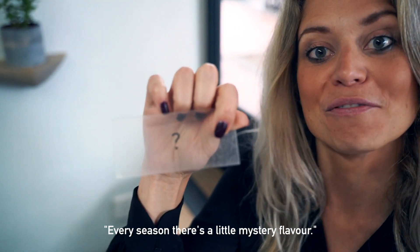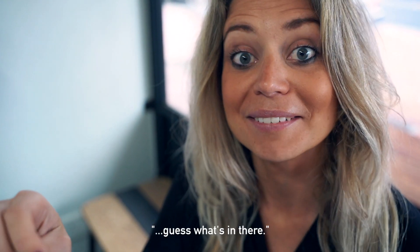Every season there's a little mystery flavor to come and taste and guess what's in there.